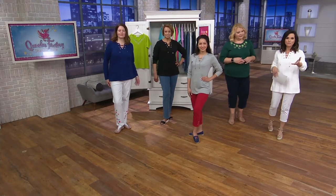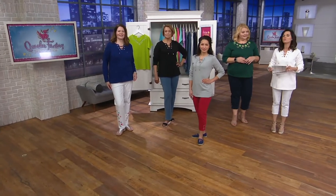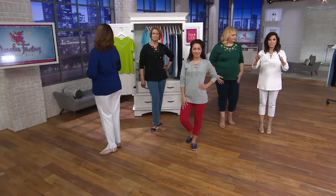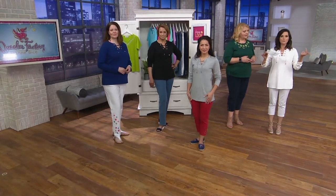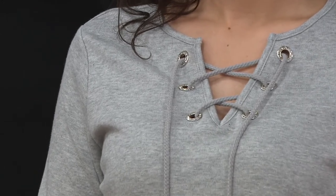$39. Many of you are taking advantage of the buy more and save — $4 off — so the second one is $35, and that's pretty awesome. It's customer top rated too. Great place to start with shopping with Quacker Factory because of the top rating. This is easy — it's a no-brainer. And this is going to be a workhorse in your wardrobe.